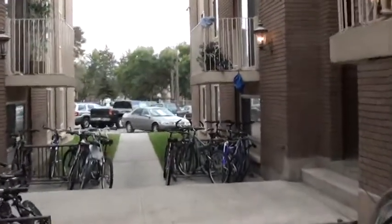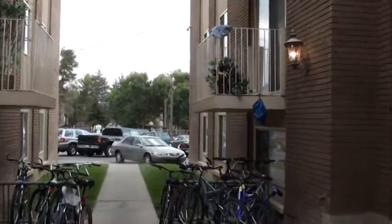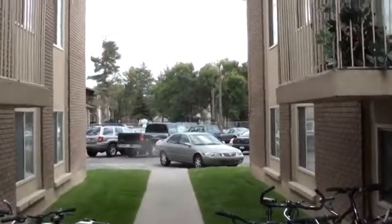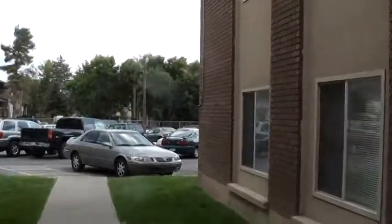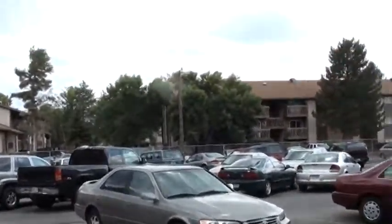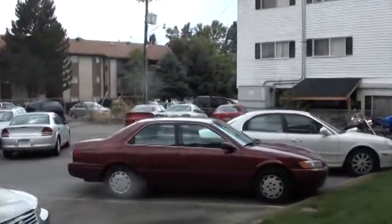Brownstone is going to be half boys and half girls. The unit off to my right, the west building, would be female, and then this side is going to be men's. Parking — as you can imagine, back when these were first built they weren't made with a whole lot of parking. I think Brownstone comes out to about two stalls per unit.